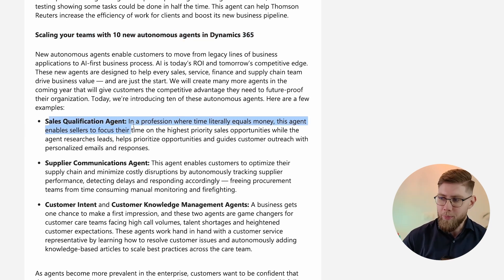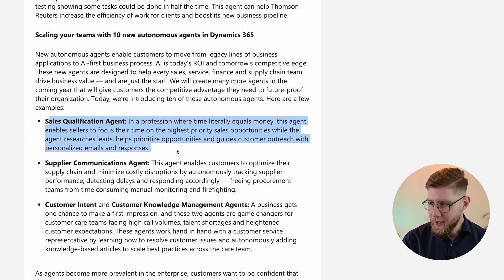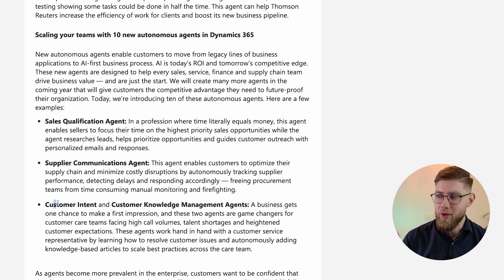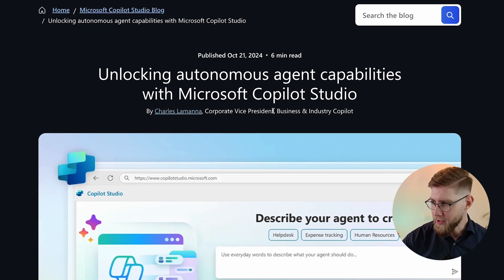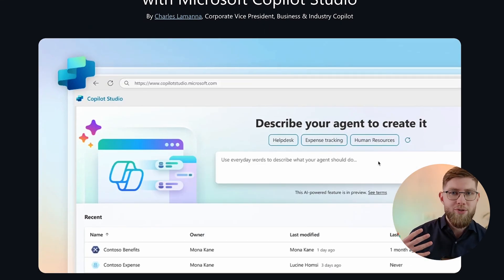Let's look at a few examples of those autonomous agents coming to Dynamics 365. The sales qualification agent, in a profession where time literally equals money, enables sellers to focus their time on the highest priority sales opportunities while the agent researches leads, helps prioritize opportunities and guides customer outreach with personalized emails and responses. There's also a supplier communications agent, and customer intent and customer knowledge management agents. In Copilot Studio, you can describe your agent to create it using natural language.